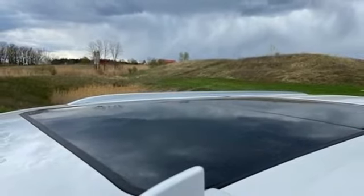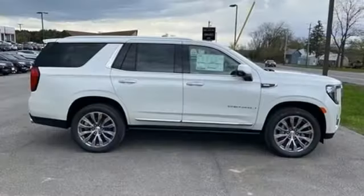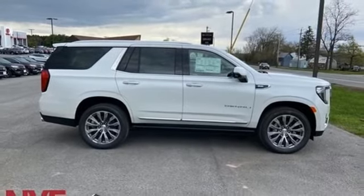Streaming audio, hands-free liftgate, memory exterior door mirror settings, and V8 engine. See what it can do for you when you take it for a test drive.